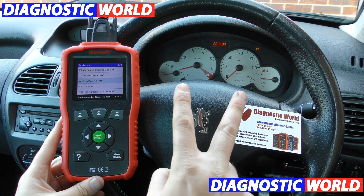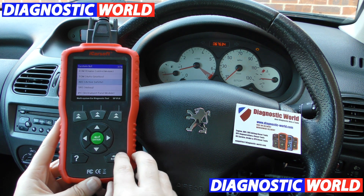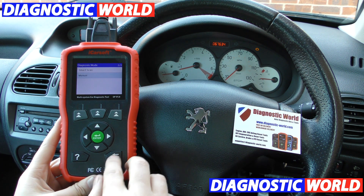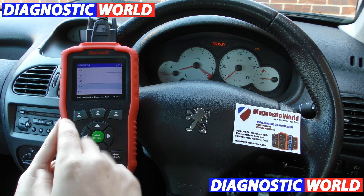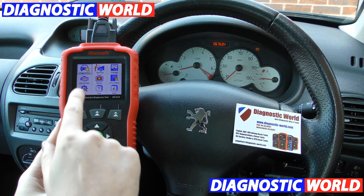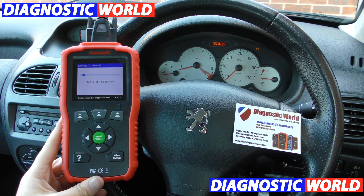So already we've done two warning lights with this tool in the space of about three or four minutes. The last warning light — this is probably the most common light you'll get — is a check engine light, and this is done really, really easily. You can go in and diagnose this fault by selecting your vehicle, but this tool has an option built in specifically just for engines. If we click on OBD2EOED, that's specifically for engine faults.